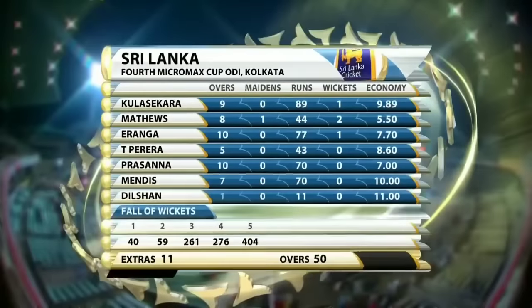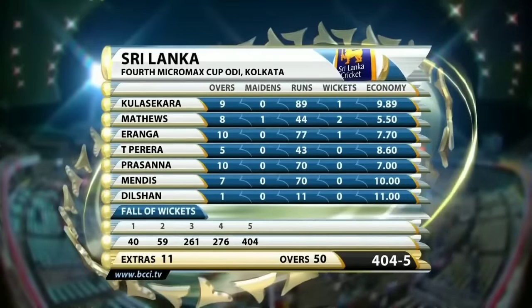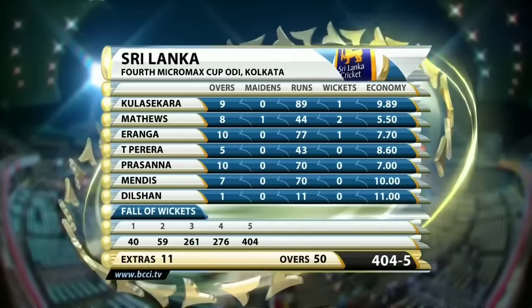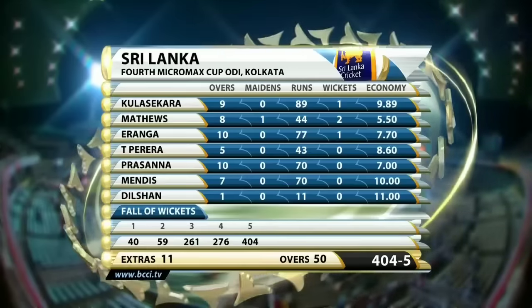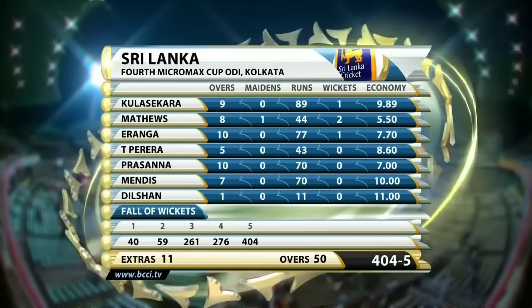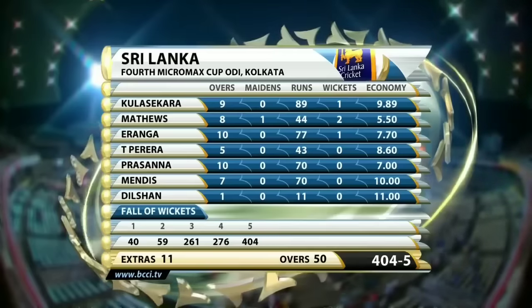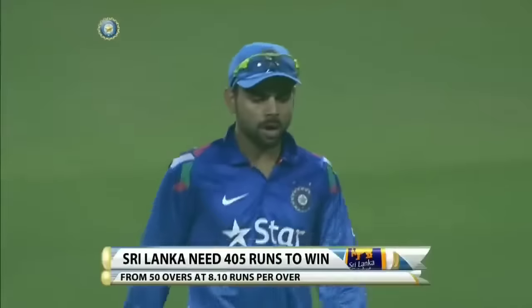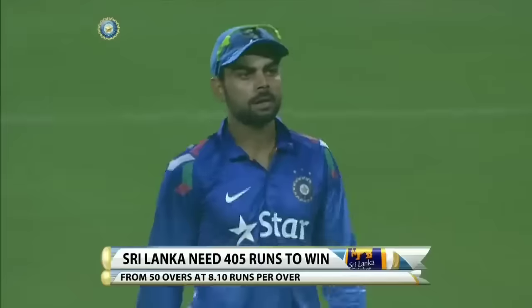If you're a Sri Lankan fan, close your eyes now — because those bowling figures don't make for very happy reading. Mendes went for ten an over, Kulasekara almost ten an over, Mathews eight for 44. Iranga looked good for a while — nine overs for 48 — but his last over went for plenty. Sri Lanka need 405 runs to win; the asking rate is 8.1.